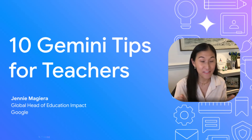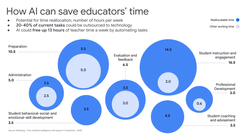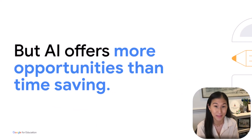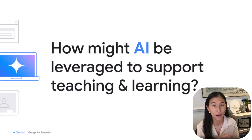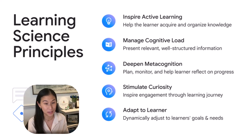I am so excited to share 10 fun tips for Gemini use with teachers. I spent most of my career as a teacher myself, and when I think about generative AI, it can save people time — up to 13 hours a week — but AI offers way more opportunities than time saving. At Google for Education, our team worked with experts to surface five learning science principles: inspiring active learning, managing cognitive load, deepening metacognition, stimulating curiosity, and adapting to each learner. These 10 tips are all built on Gemini, which adheres to these five principles.